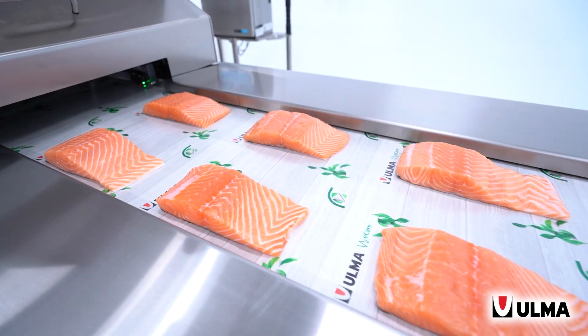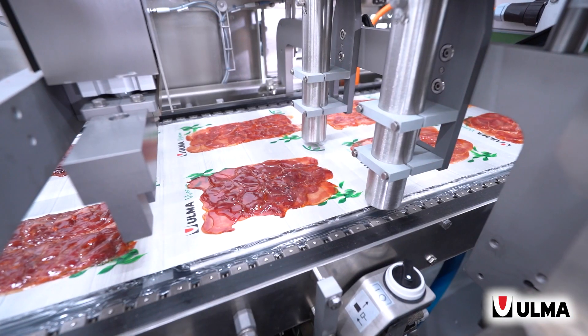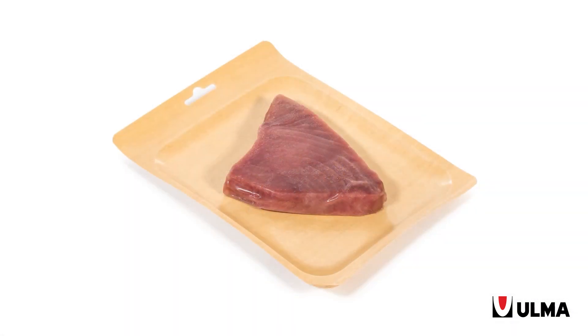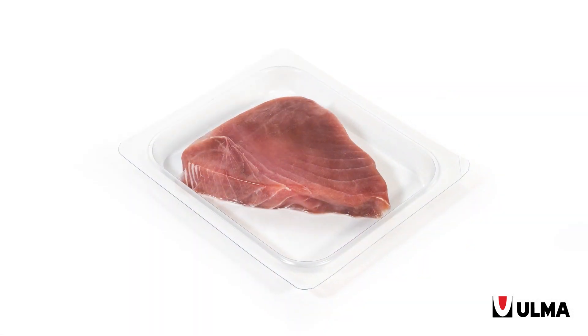For example, when barrier packs are necessary to preserve the quality of the food, we have developed cardboard-based solutions that reduce the use of plastic up to 80%. In addition, our machines have been designed with the necessary flexibility to work with paper or plastic-based materials. Our customers can integrate their activity into the circular economy with these sustainable packs.